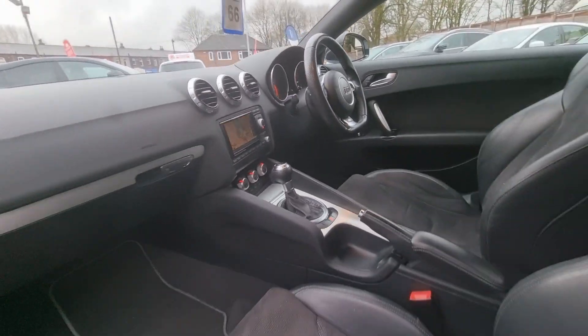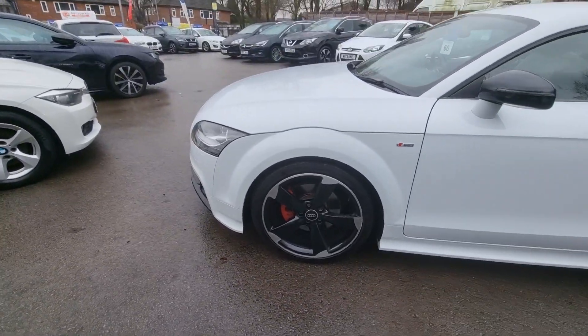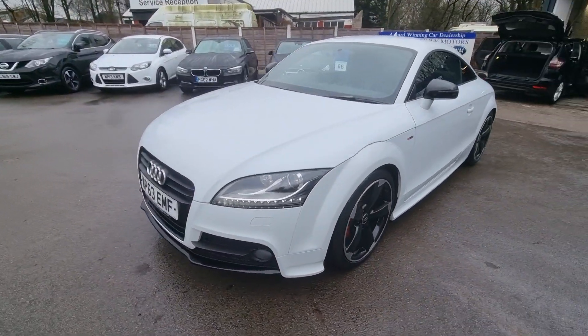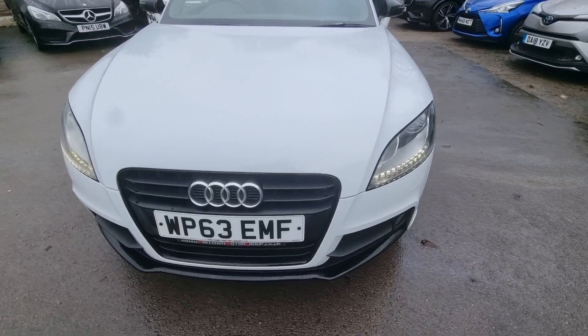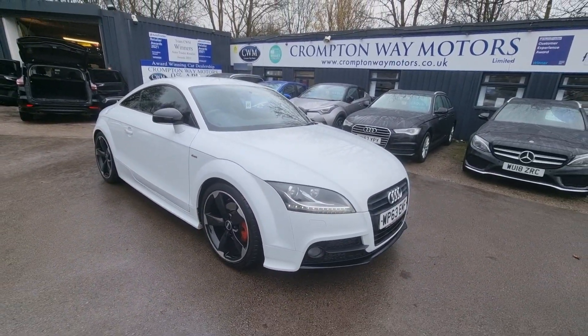Bluetooth phone prep, and it's also got an automatic gearbox. For more information on this vehicle, a part exchange valuation, or for finance figures, just give us a call on 01204 393 181. Thank you.